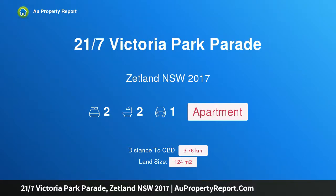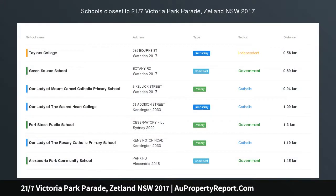Hi, I am glad to introduce Property 217 Victoria Park Parade, Zetland, New South Wales, 2017. A stylish retreat in a lifestyle community.